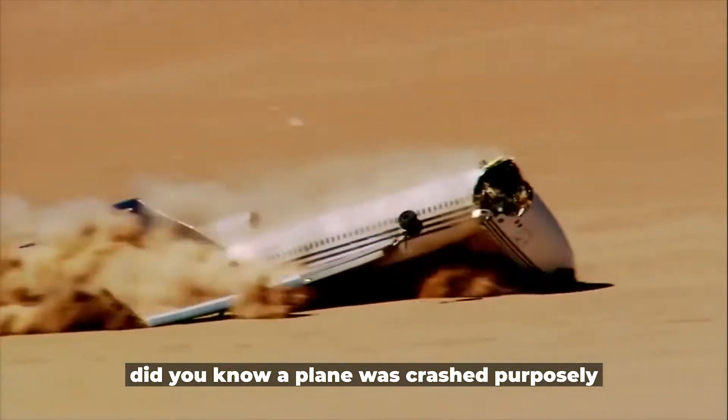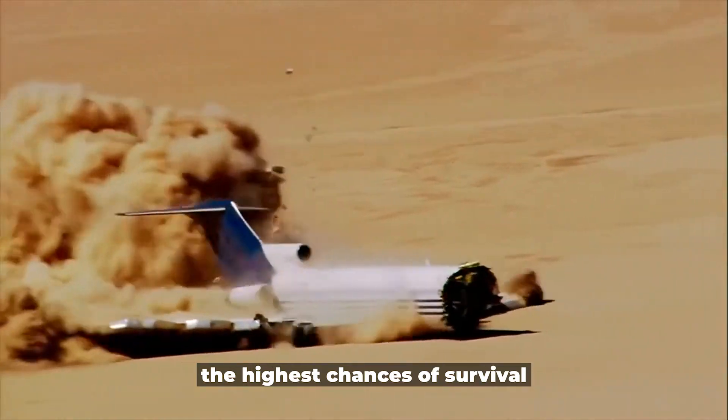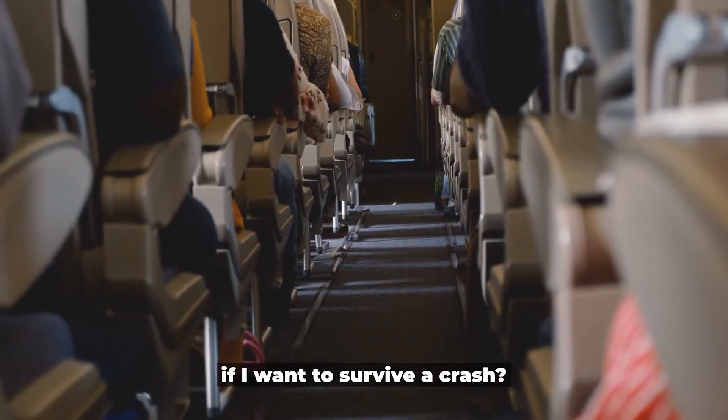Did you know a plane was crashed purposely to see which passenger seat has the highest chances of survival? So the question is: where should you sit on an aircraft if you want to survive a crash?